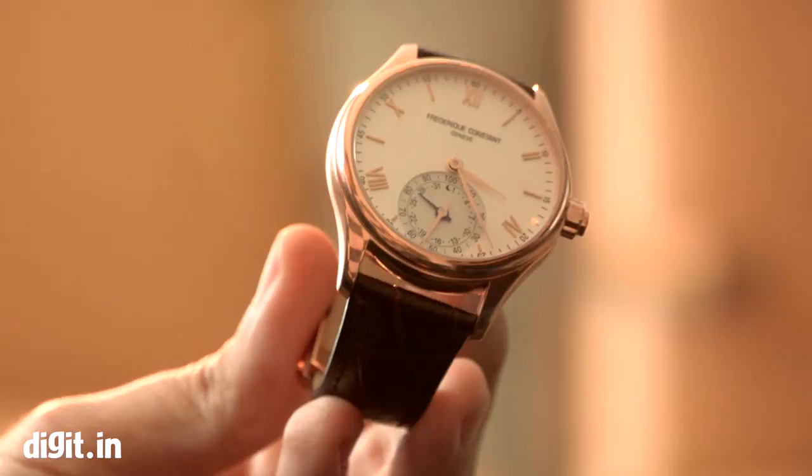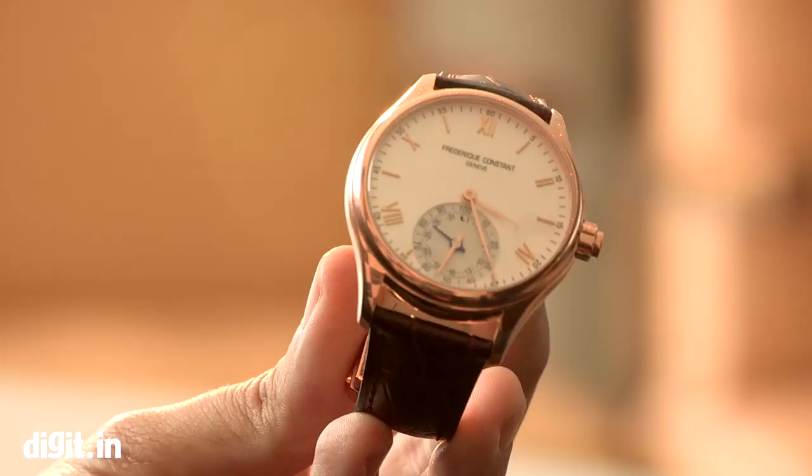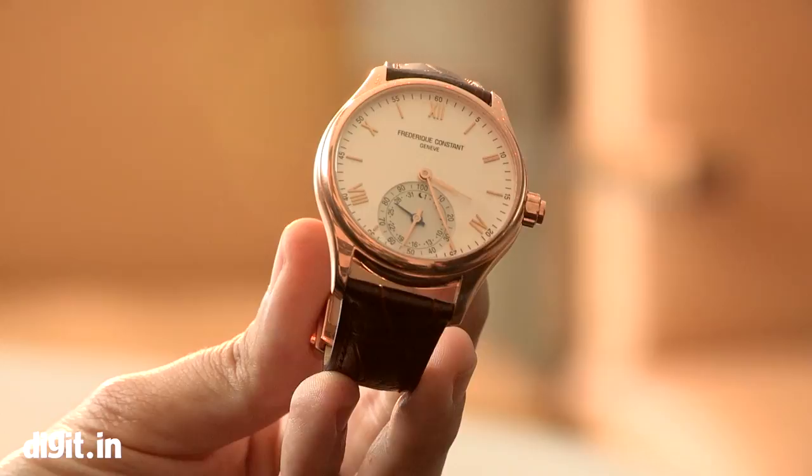Is the watch 100% manufactured in Geneva or is it a combination with Silicon Valley? We get the technology and schematics and firmware from Silicon Valley, but the movement is produced in Geneva in our own manufacture — our constant manufacture.